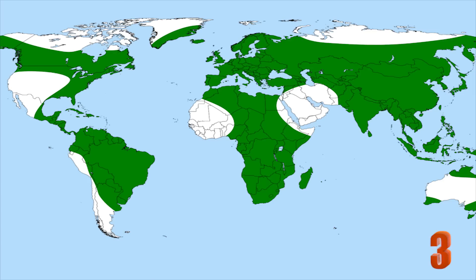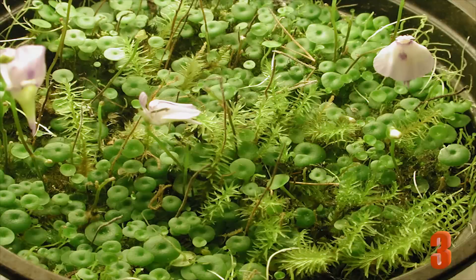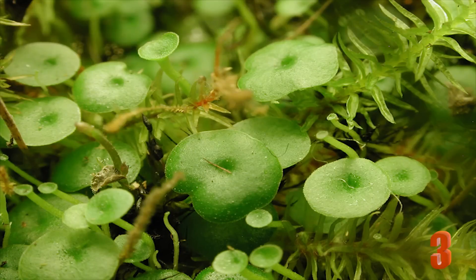Number 3: The Utricularia. Existing on every continent except Antarctica, the bladderwort plant is a fascinating plant that uses what is called a bladder trap. The small trap has hairs on the outside which detect movement and cause the trap to open its door when disturbed by an insect. As soon as the trap door opens, the insect is sucked in and the door immediately shuts again — all happening within a fraction of a second.